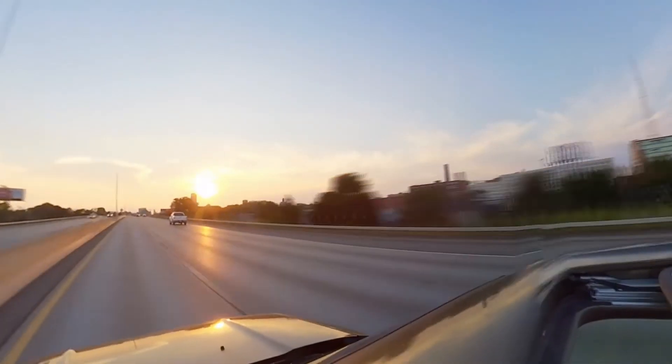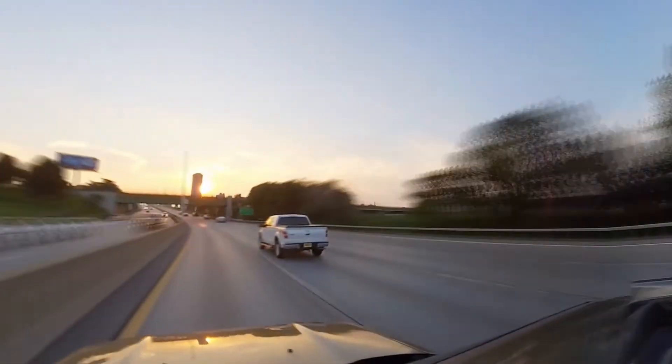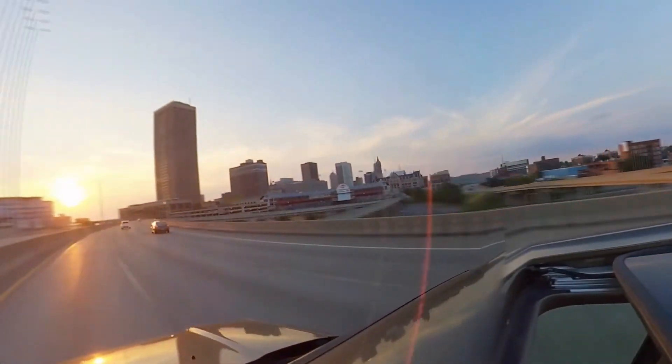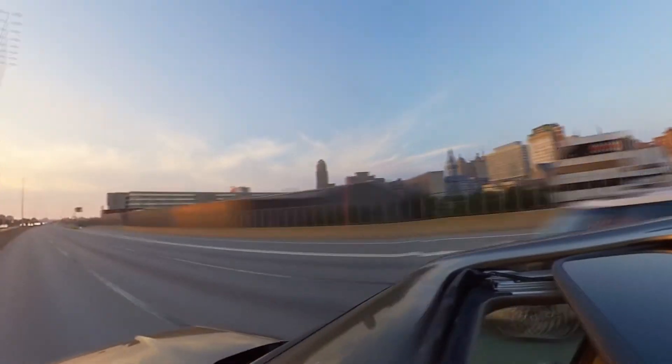The time-lapse feature is one of the best things about this camera. One of the tricks I use is to put it on a long selfie pole, put it out my sunroof, close the sunroof to hold the pole in place, and just drive.